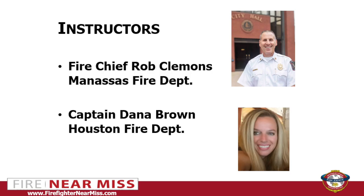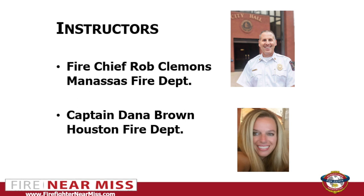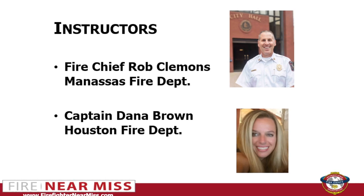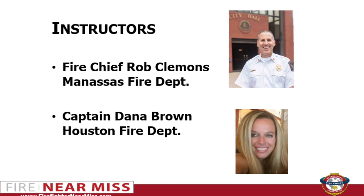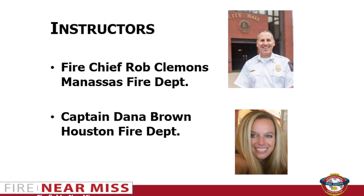Today's presenters are Chief Rob Clements with the Manassas Fire Department in Virginia. Robert has more than 27 years of career experience and 12 years of volunteer experience in the fire and rescue services. He has served in many different capacities, including fire operations, EMS operations, health and safety, personnel, and training.